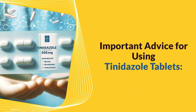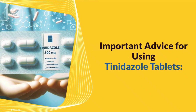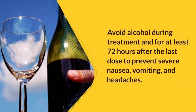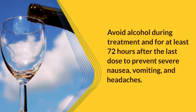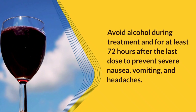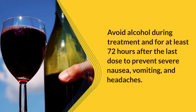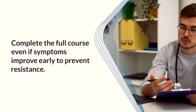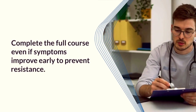There are several important precautions to keep in mind while using tinidazole. Taking it with food can help minimize stomach discomfort. Alcohol should be avoided during treatment and for at least 72 hours after the last dose to prevent severe nausea, vomiting, and headaches. Completing the full course of medication is crucial, even if symptoms improve early, to prevent resistance.